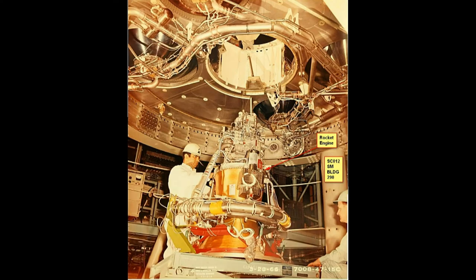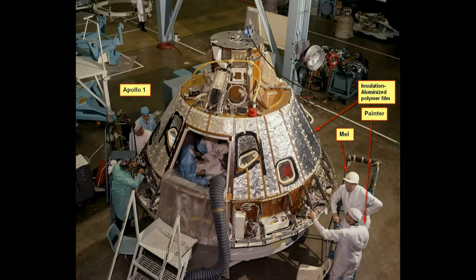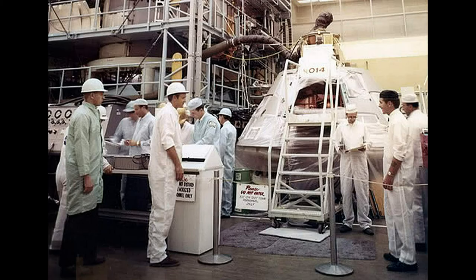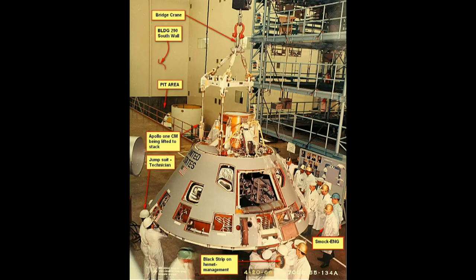This is the service module. It had the rocket engine, the fuel for the rockets, the batteries, and things needed for the command module. This is Apollo 1, which is spacecraft 12, on the ground. This is spacecraft 14, which is the sister to spacecraft 12. This is the integrated test end we were talking about — they had to mount it and connect cables between it and the control rooms.